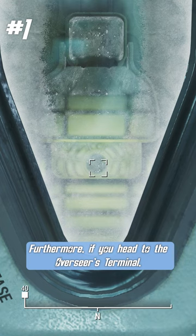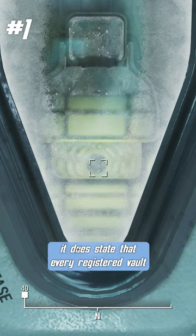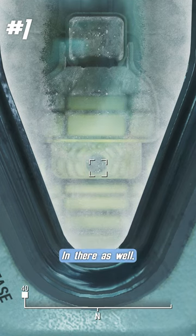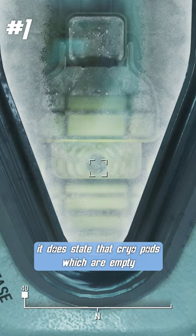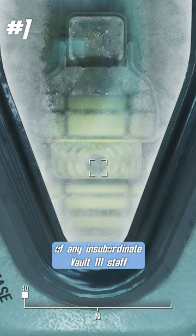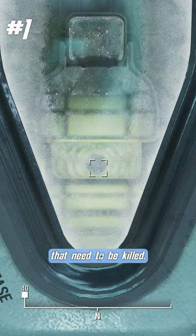Furthermore, if you head to the overseas terminal, it does state that every registered vault inhabitant managed to make it to the vault in time before the bombs dropped. It also states that cryopods which are empty are meant to be used as a way to dispose of dead bodies of any insubordinate Vault 111 staff that need to be killed.